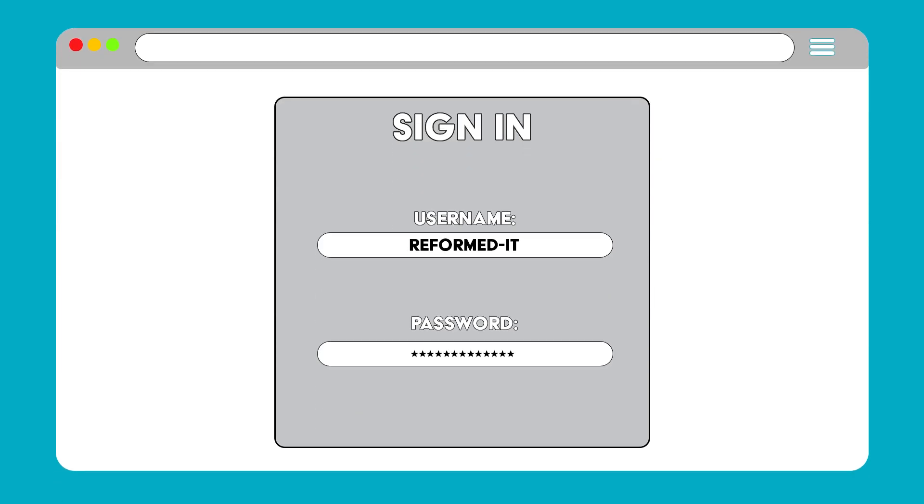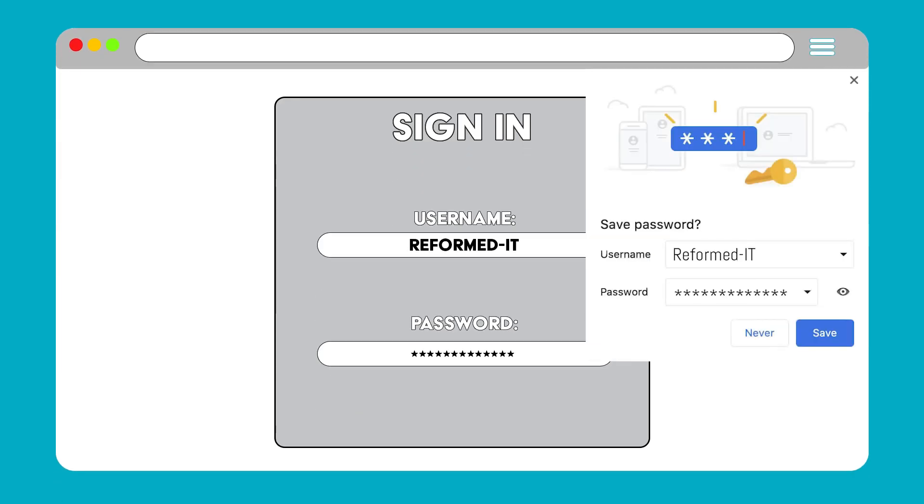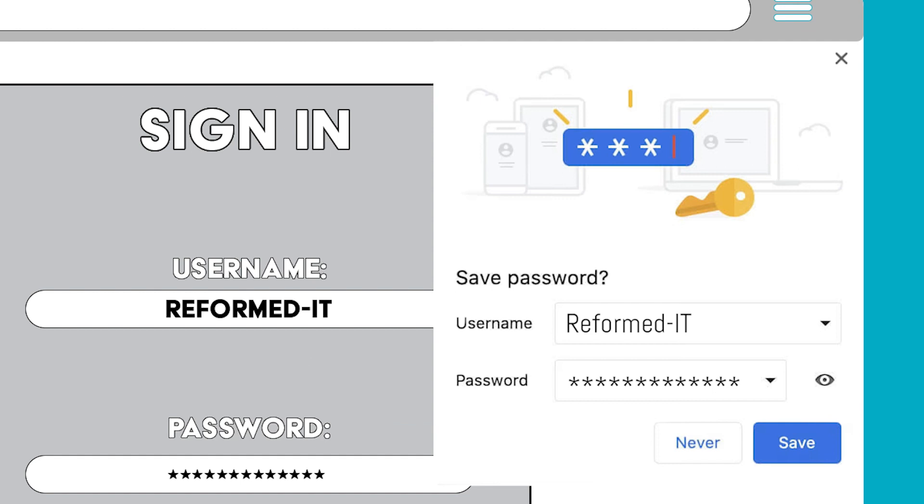When creating or logging into an account online, you may have seen this box appear in the top corner of your browser. This box offers to save your login details so you don't forget them, and also fills in the details next time you use that site.